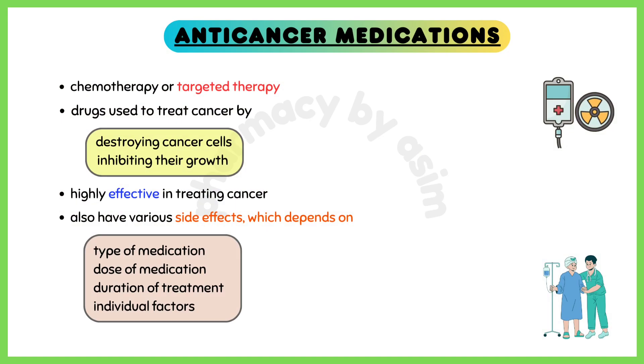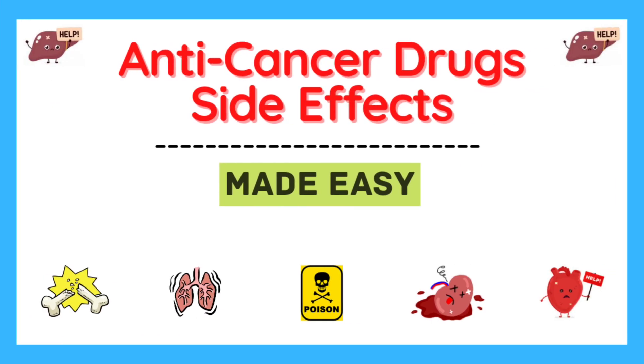Anticancer medications, also known as chemotherapy drugs or targeted therapy drugs, are used to treat cancer by targeting and destroying cancer cells or inhibiting their growth. While these medications can be highly effective, they can also have different side effects. The specific side effects depend on the type of medication, dose, duration of treatment, and individual factors such as overall health and tolerance. Here are some common side effects associated with anti-cancer medications.